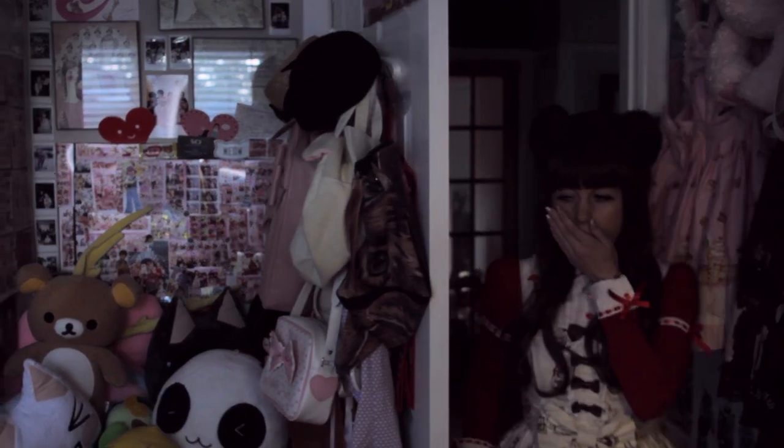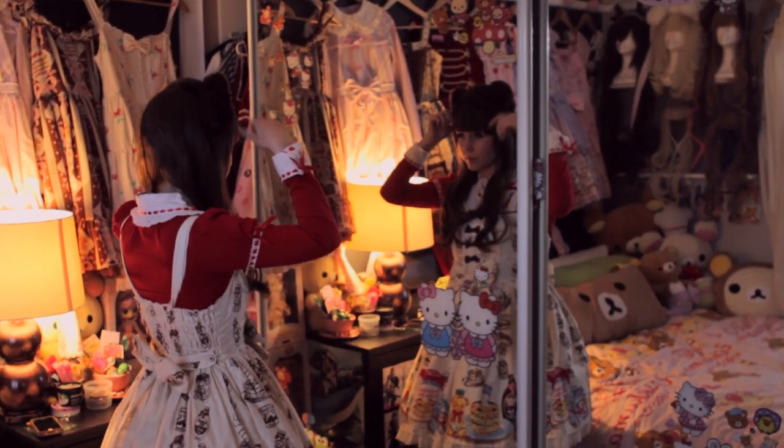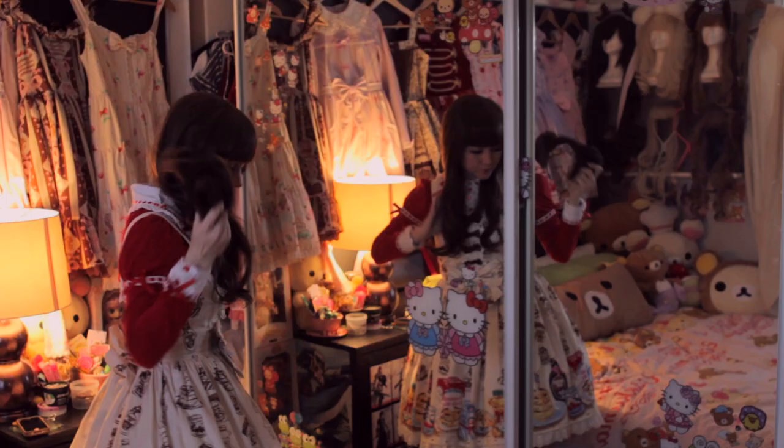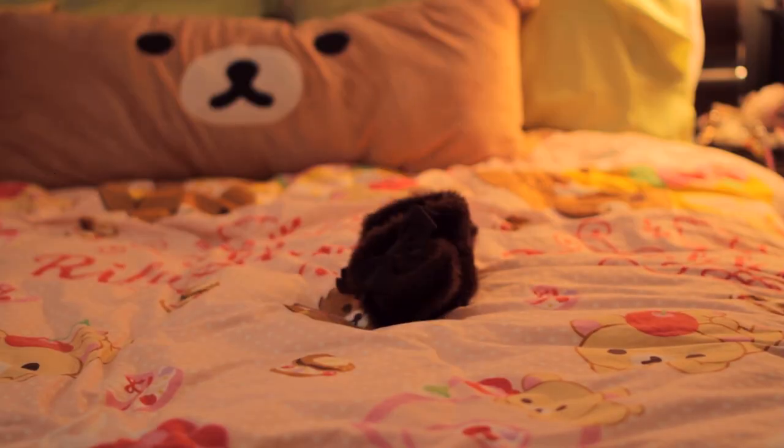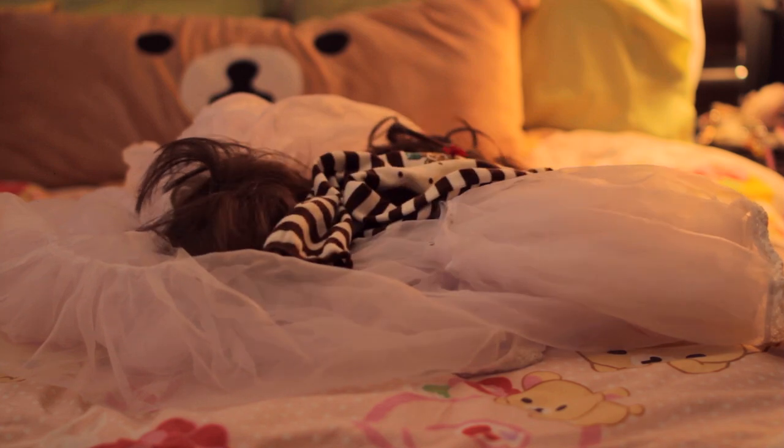The day has come to an end, and the Lolita returns to her nest to undergo a dramatic transformation. The shedding of the skin is a process that can take hours, as each layer is painstakingly removed. The Lolita prepares itself for hibernation.